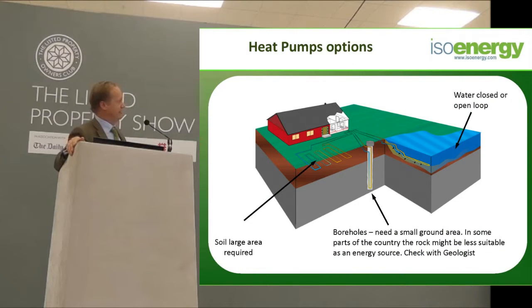There are three or four ways of getting energy out of the ground. If you're lucky enough to have a lake, pond, or flowing stream, we can extract heat straight out of the water — that is the most efficient way. If you're lucky enough to have a few acres of land, we can bury ground loops and extract heat directly out of the ground.